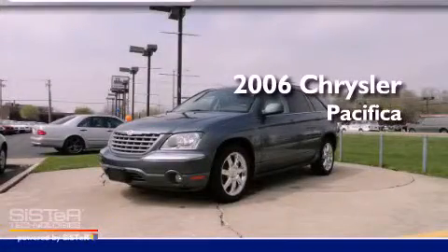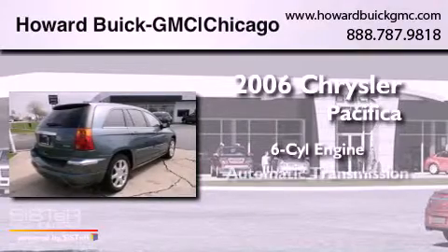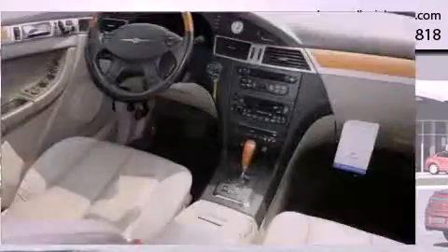This is a 2006 Chrysler Pacifica. It has a six-cylinder engine, an automatic transmission, and all-wheel drive.